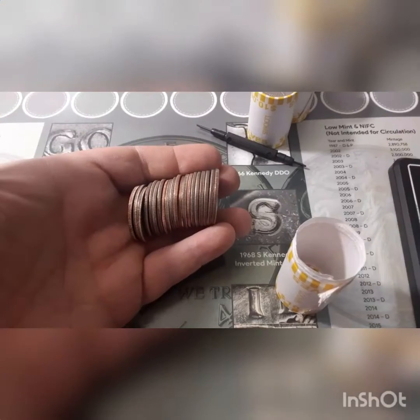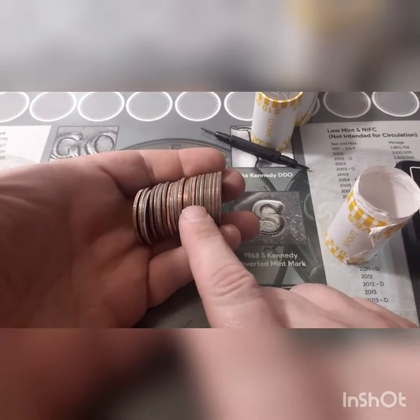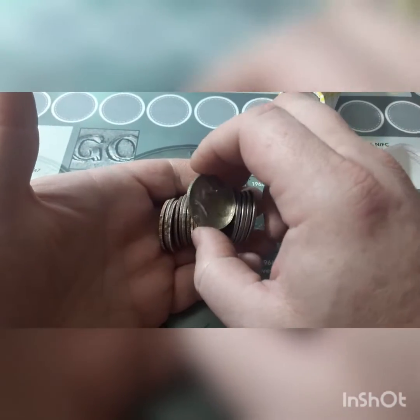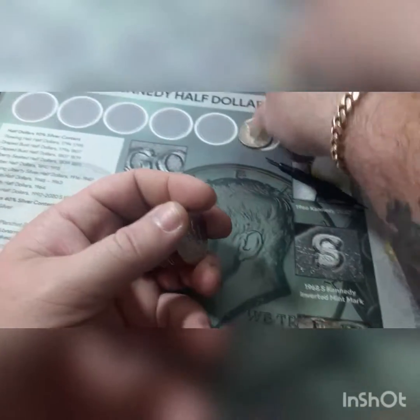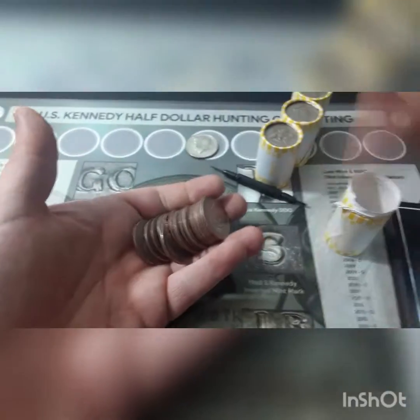Box number one, roll number two is going to give us our first silver. Pretty sure it is a 40 percenter, but I could be wrong. I am not — it is a 1968 out of Denver. That is our first find of the box. Let's keep hunting this silver.